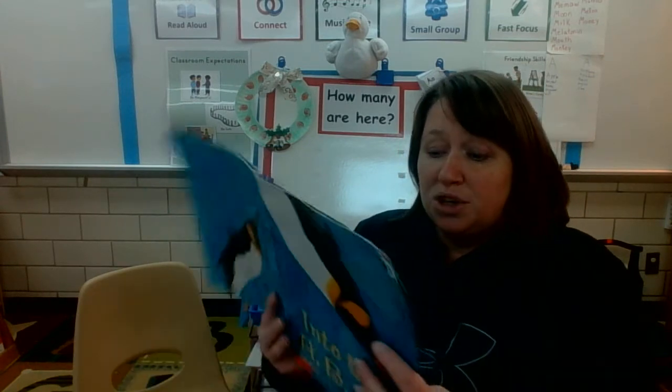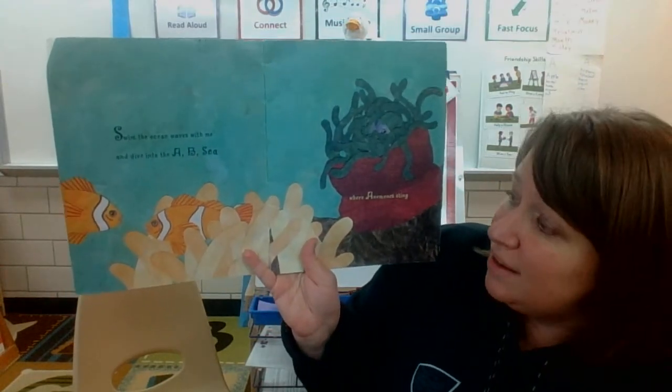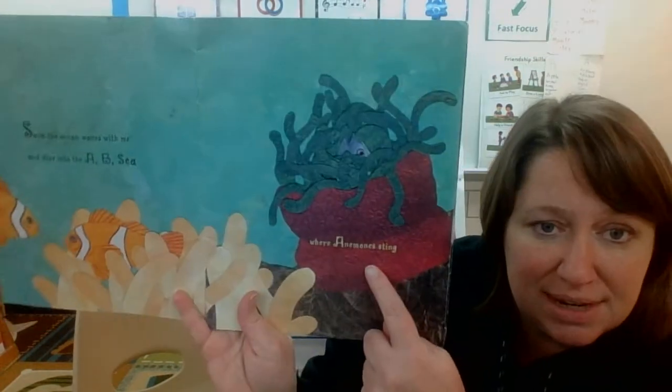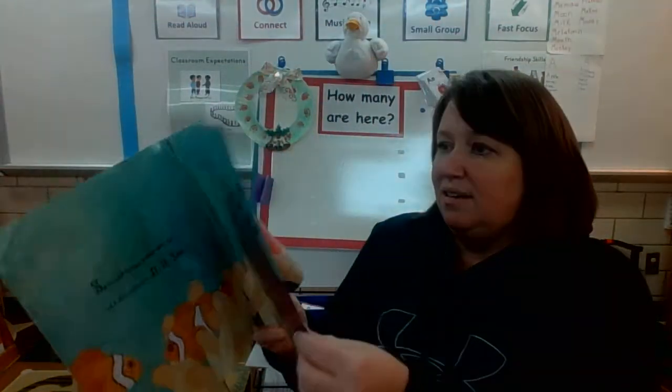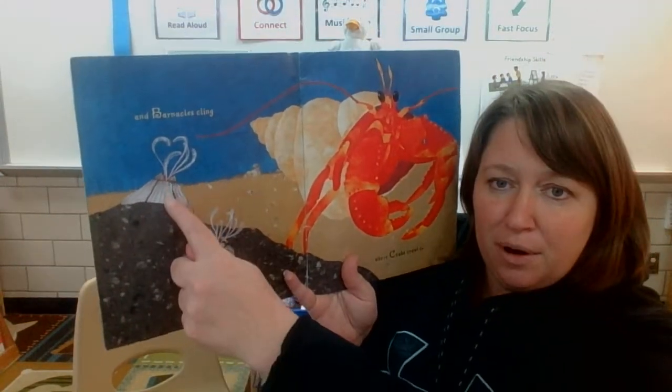Swim the ocean waves with me and dive into the ABC. A, where anemones sting. And B, where barnacles cling. B for barnacles.